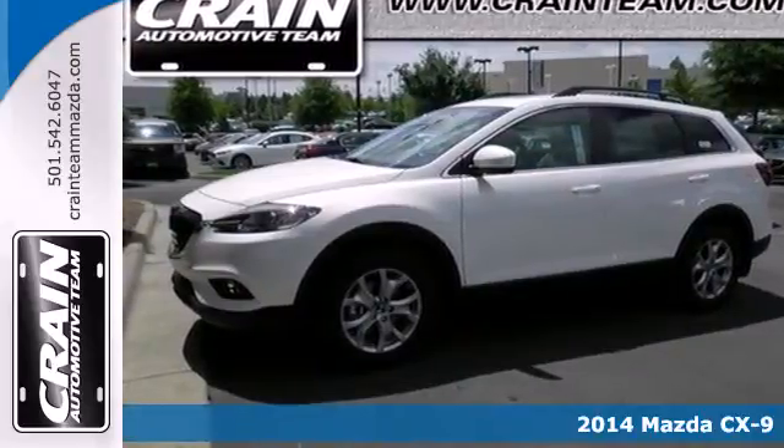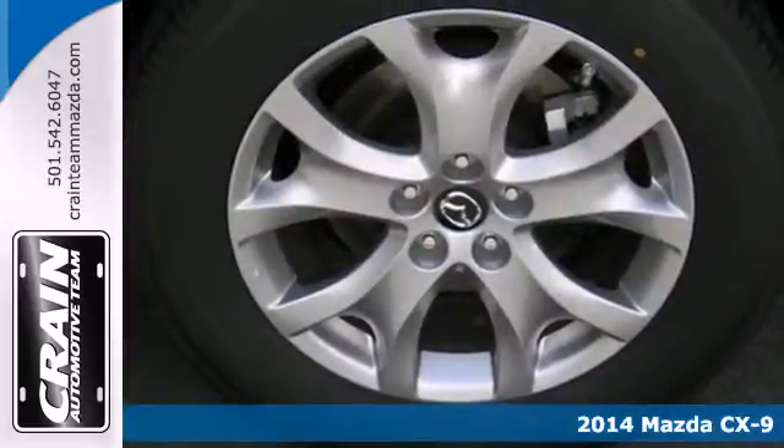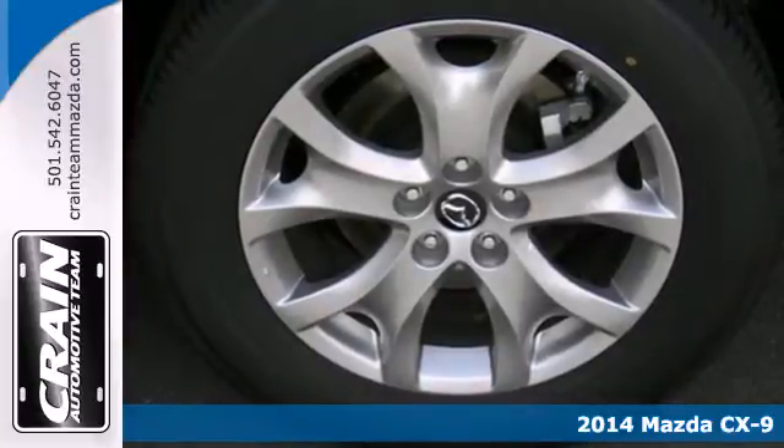It's a 2014 Mazda CX-9. It showcases a spacious interior that safely seats seven.